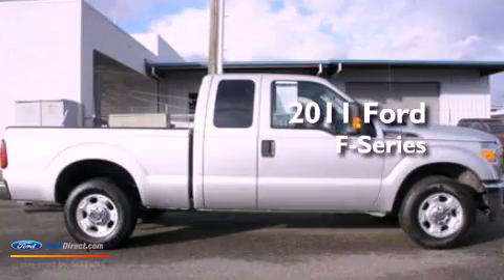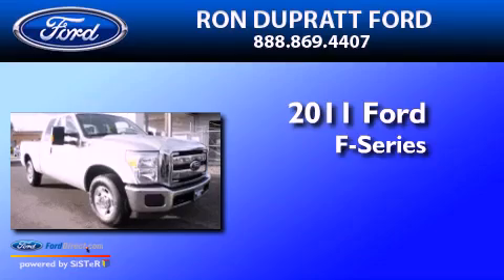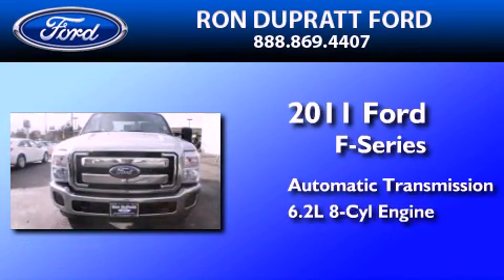This is a certified pre-owned 2011 Ford F-Series. This truck has an automatic transmission and a 6.2-liter V8.